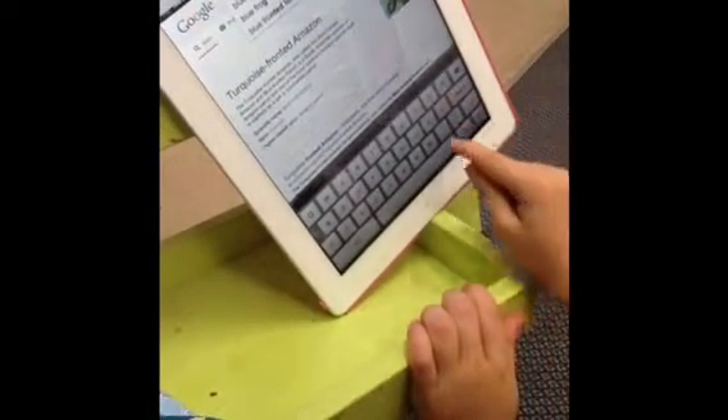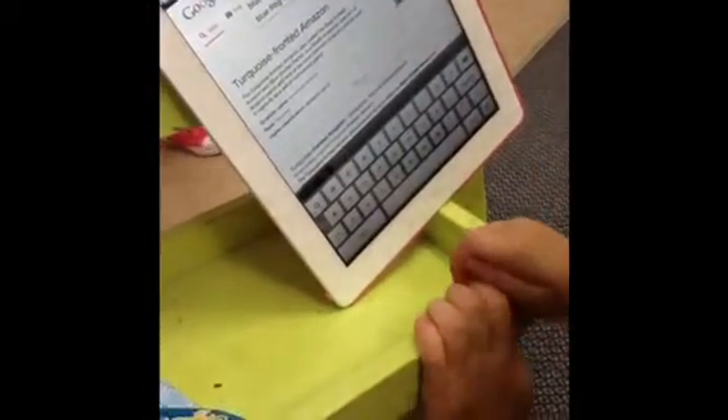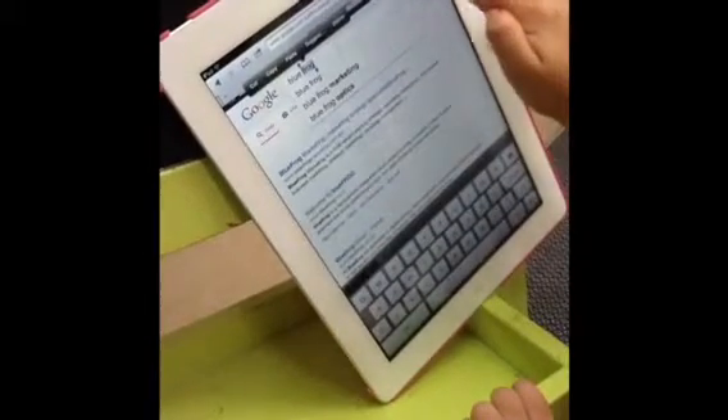As educators, we use our iPads daily, and the children see how quickly and easily we access information, photos, videos and a range of other resources through them. We feel it's important to pass these skills on to our little Puddle Ducks.